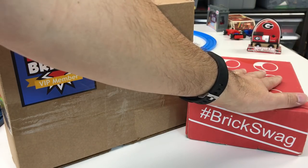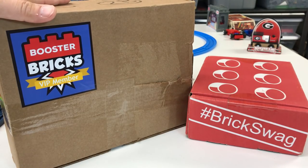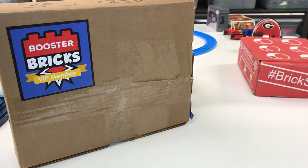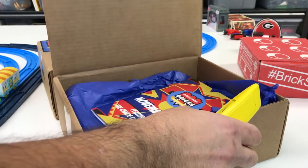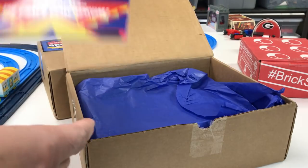With Brickswag, you got a t-shirt every month, plus posters and stickers. There's no t-shirt in the Booster Bricks. I've actually got two Booster Bricks since the last time I did a video, so I'm gonna show you one from last month. I'm not gonna do any of the build challenges, but the box is a little big for what's inside.